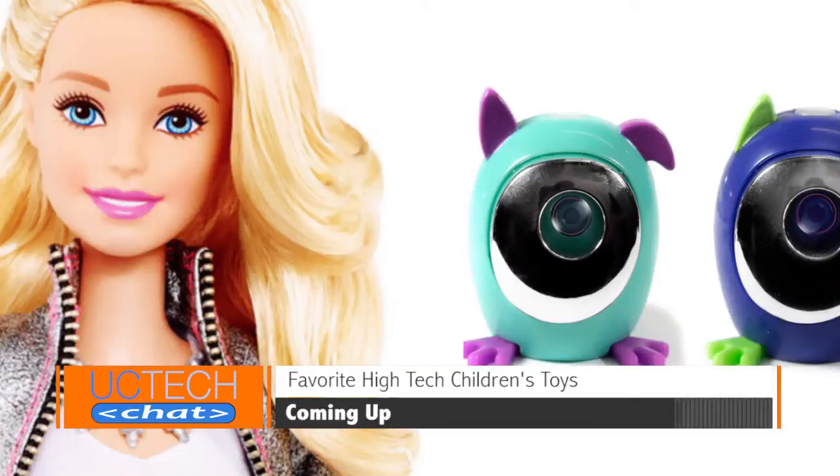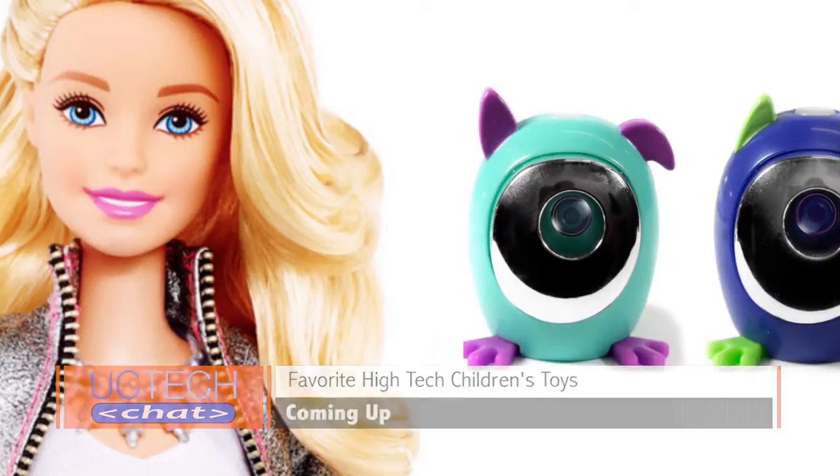Hello everybody, and welcome to UC Tech Chat, where we talk business technology, unified communications, and more for small and medium businesses. I'm your host Brian Ferguson, and I'm your co-host Jason Mefford. Thank you for joining us. So today Jason and I will be discussing phone systems in the cloud. We'll go over how businesses can save money, time, and headaches with this modern approach to unified communications. Then we'll wrap up the show discussing our favorite tech toys. Let's get started.